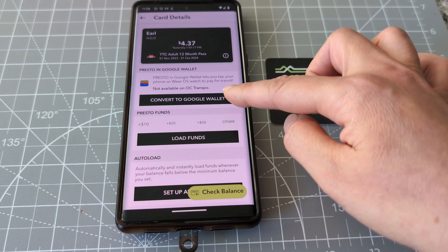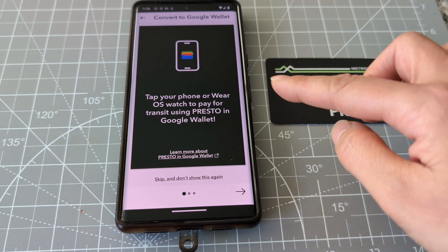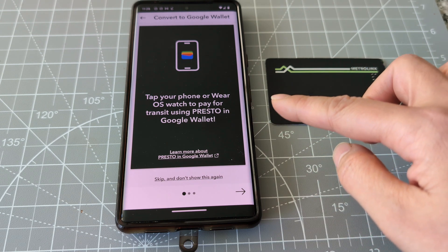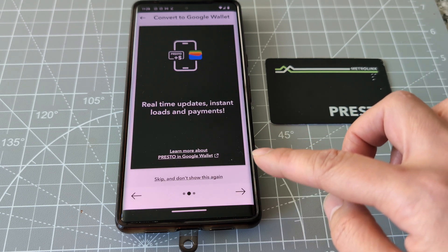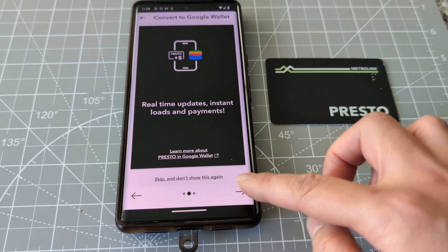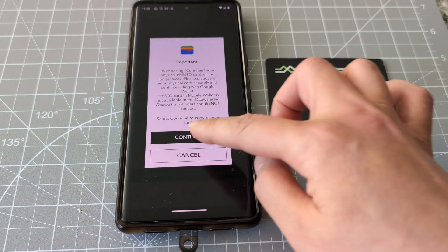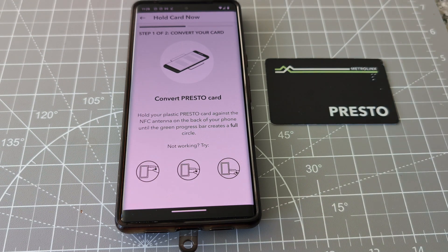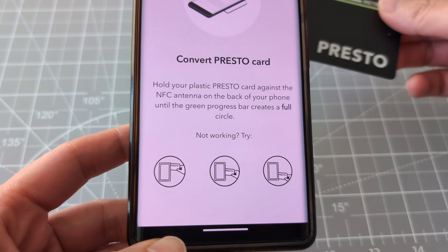Convert to Google Wallet — let's click that. This is the instruction: tap your phone where you want to pay. Your time and updates — convert to Google Wallet, continue. Let's do it; we have to tap the card.